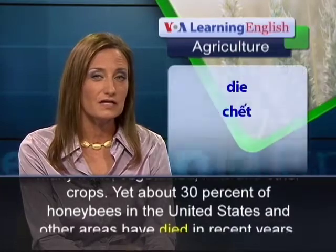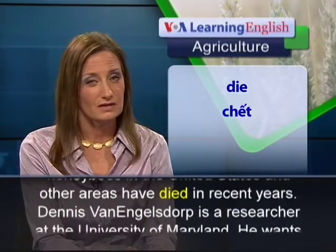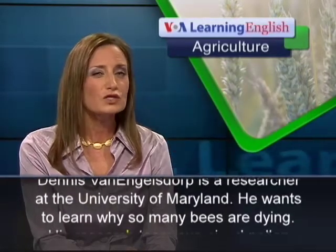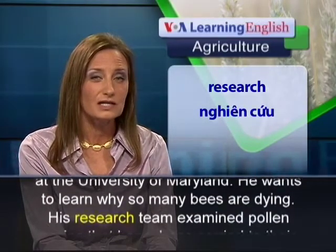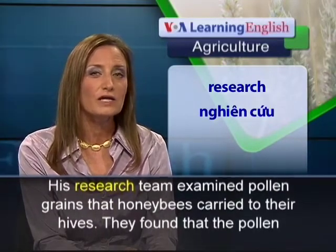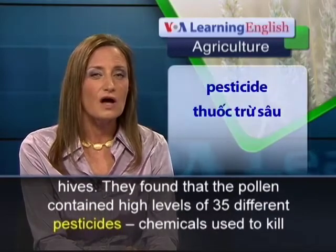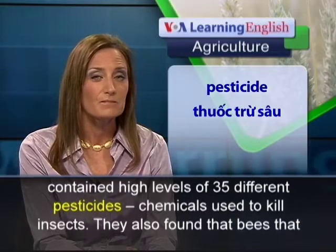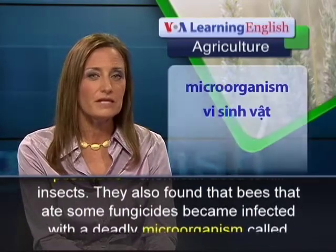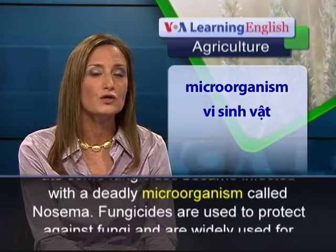About 30% of honeybees in the United States and other areas have died in recent years. Dennis Van Ingelsdorp is a researcher at the University of Maryland who wants to learn why so many bees are dying. His research team examined pollen grains that honeybees carried to their hives. They found that the pollen contained high levels of 35 different pesticides, chemicals used to kill insects. They also found that bees that ate some fungicides became infected with a deadly microorganism called Nosema.